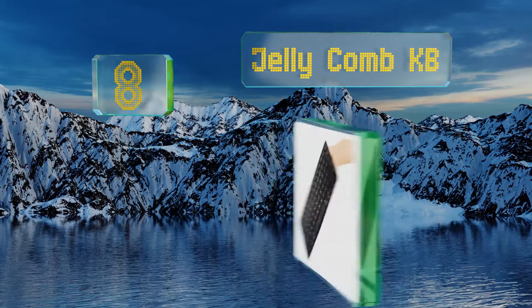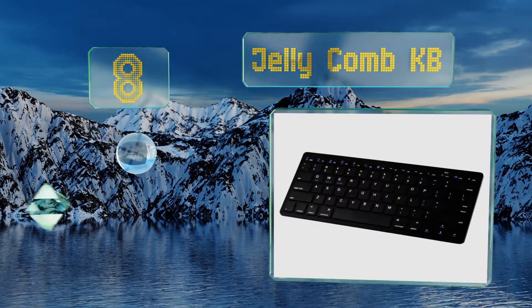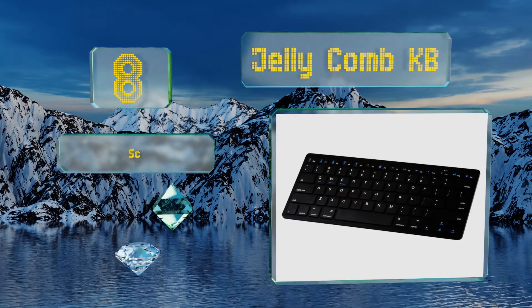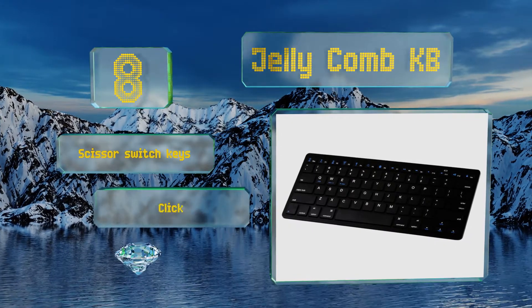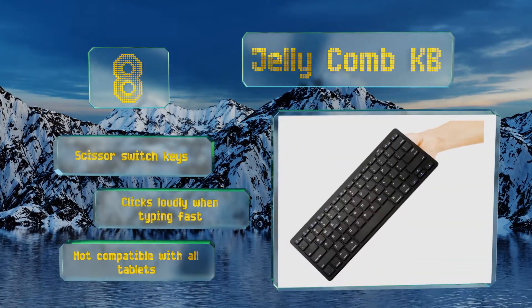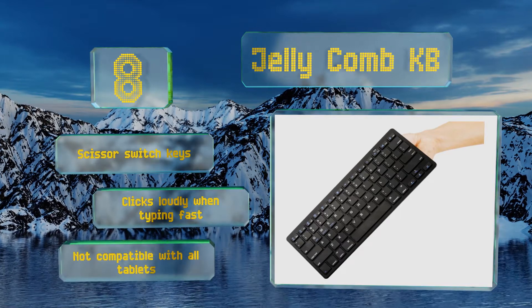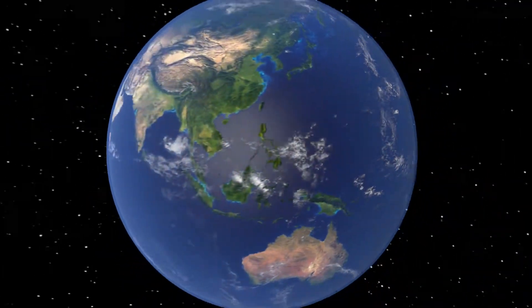Coming in at number eight on our list, the JellyComb KB boasts a super thin profile that's easy to stow in a backpack, messenger bag, or briefcase. Its ultra-low power consumption keeps it running for up to 700 hours of continuous use before requiring two new tri-blade batteries. It comes with scissor switch keys, however it clicks loudly when typing fast and it's not compatible with all tablets.